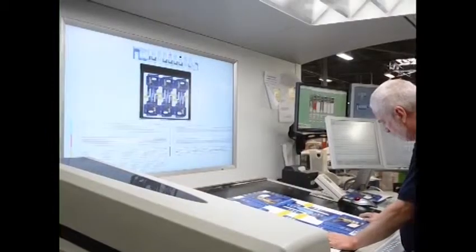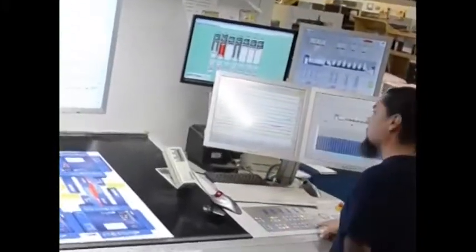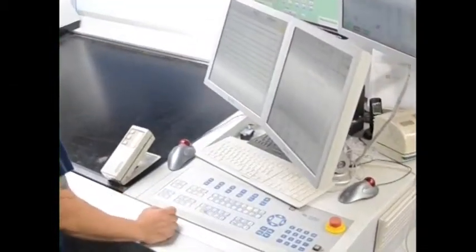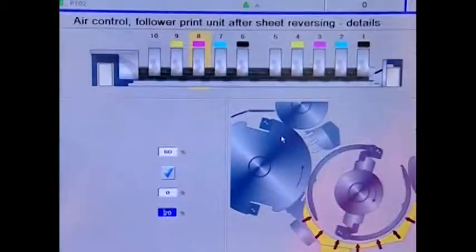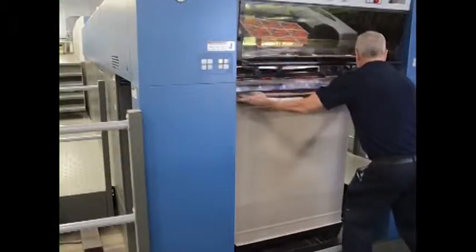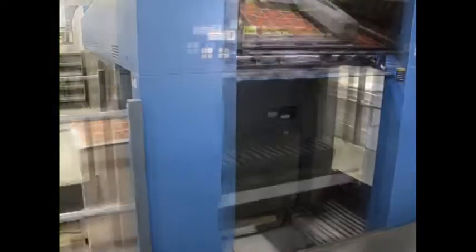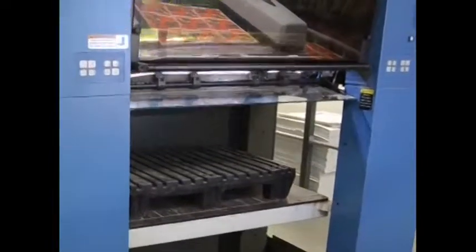Press operators monitor the controls with the benefit of a very sophisticated dashboard that displays continuous performance and quality measures. This data enables the press operator to quickly detect and address potential operational or maintenance issues that may slow production. For example, when an ink roller needs washing, the operator, with a push of a few buttons, is able to perform the task and quickly return to full-speed production. As large print jobs emerge from the printing process, full pallets are automatically transferred out, while new pallets are positioned in place to receive additional sheets — all while the press continues to operate at full speed.